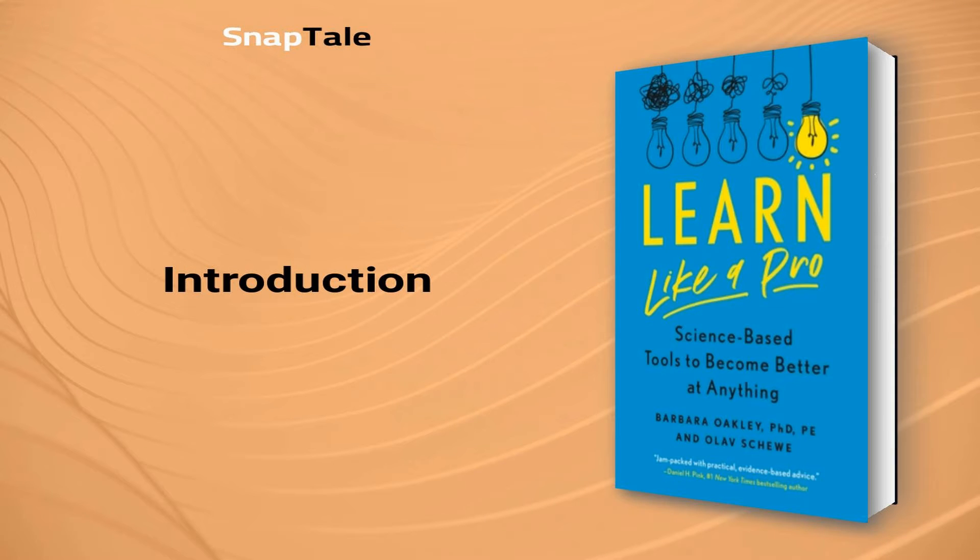Barbara Oakley, Learn Like a Pro: Science-Based Tools to Become Better at Anything. Get ready to elevate your learning skills with our summary of Learn Like a Pro by Barbara Oakley.